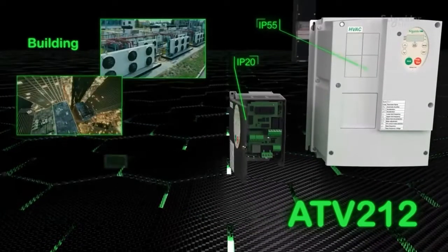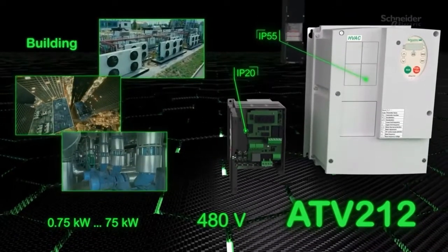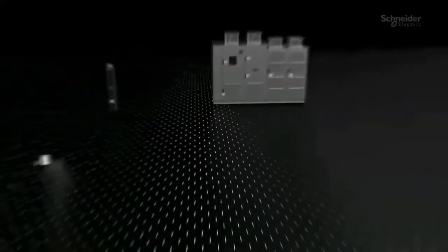Altivar building drives are compact and connected devices designed specifically for HVAC and pumping applications.